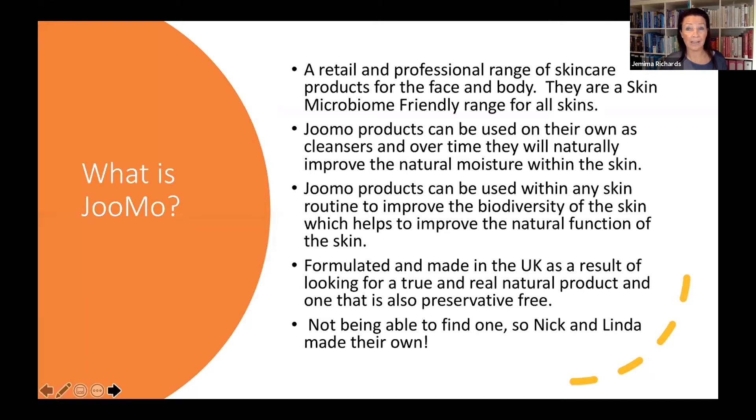The Jumo products can be used on their own with nothing else, or they can also be incorporated into the treatments you're doing within your salon with any product range. The idea is that the products can be used as their own cleanser and over time the skin will naturally improve its natural moisture. They can be used with any skin products you're currently using, and the idea is to improve the biodiversity of the skin, which helps to improve its natural function.